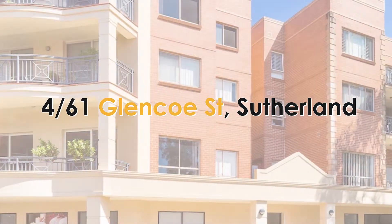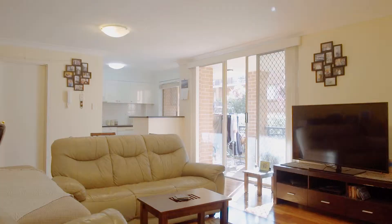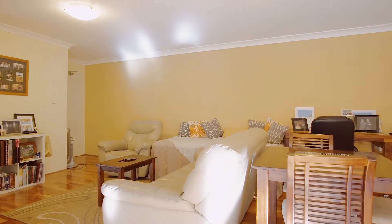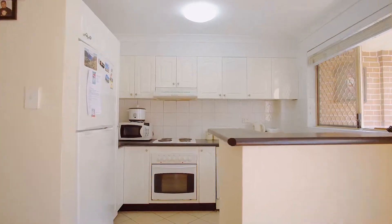Hi, Chris Atley here from Hill and Viteri Property. Welcome to 4 of 61 Glencoe Street in Sutherland. This ground floor unit makes good use of the space with open plan living, kitchen flowing onto the lounge room leading to the two bedrooms.